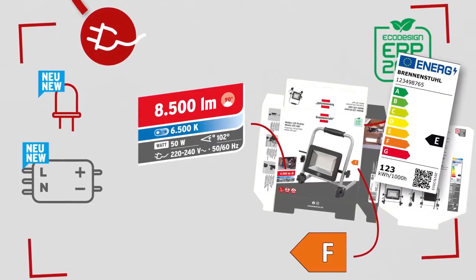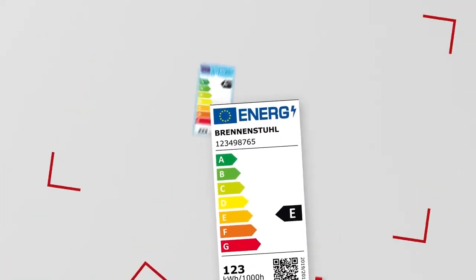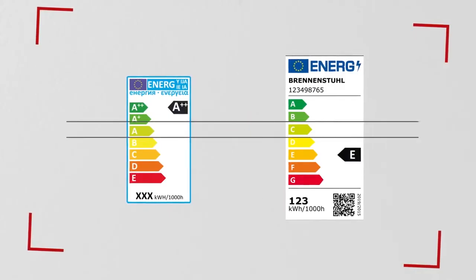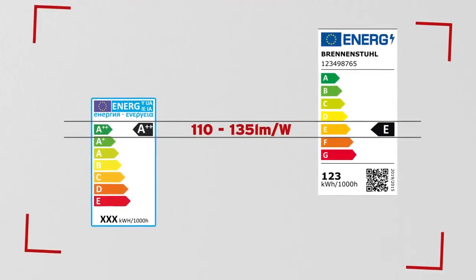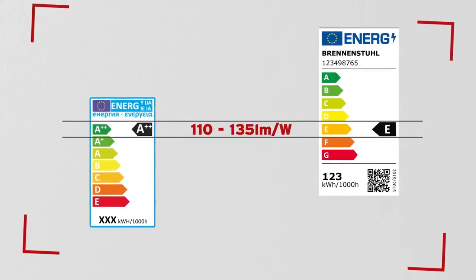The explanation can be found on the back. The main component is the new ERP 2021 energy efficiency label. In comparison to the old spectrum, the energy efficiency decreases significantly in the new spectrum due to new calculation methods. What previously was labelled A++ now only has an energy efficiency of class E.